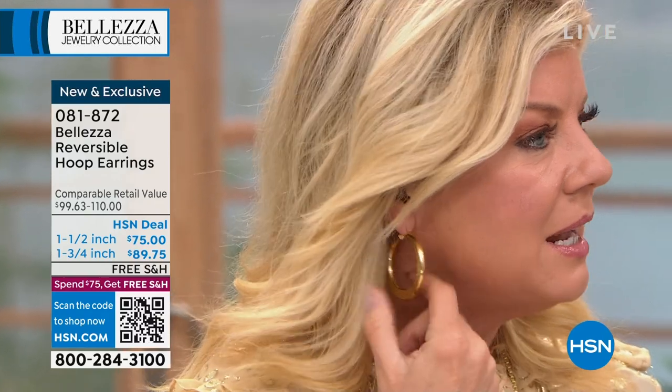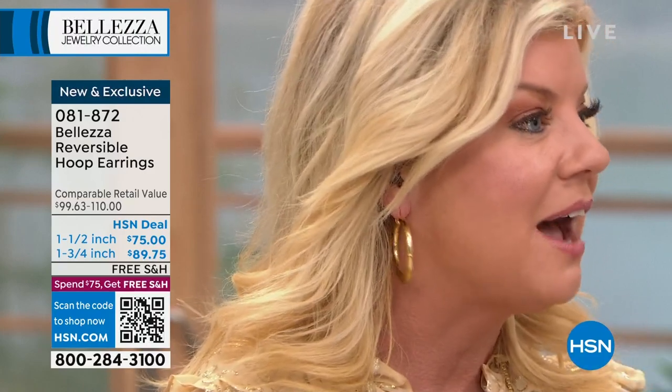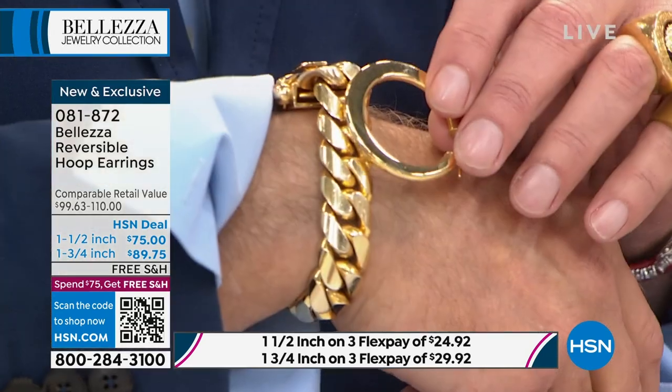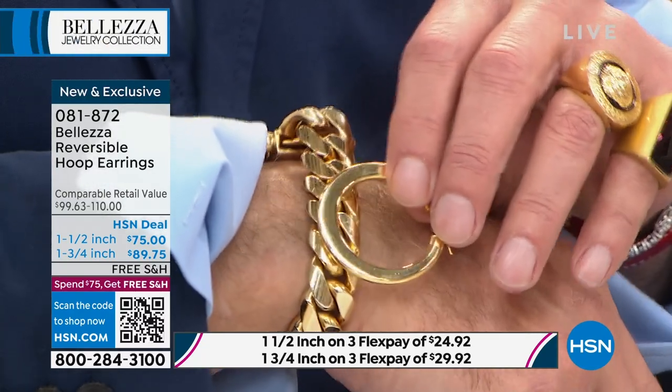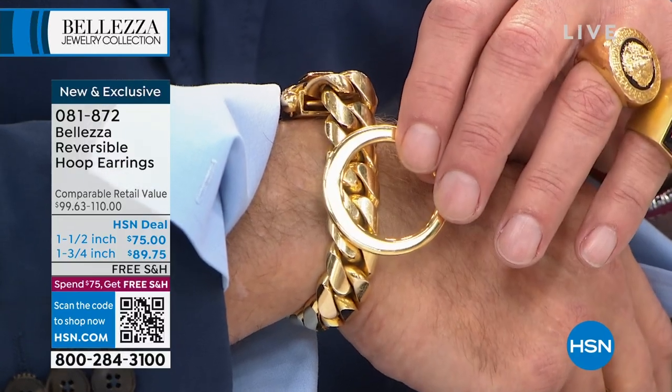I have the diamond cut side out, but every day I feel naked without earrings — earrings are that one thing. I love our hoops. It's like getting two in one with this reversible design — both a diamond cut and a high polish side. This is a new design, made for you in Italy.